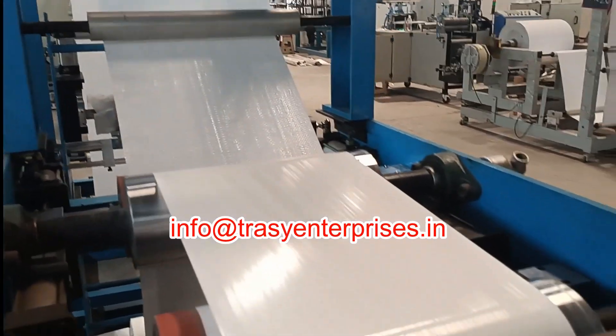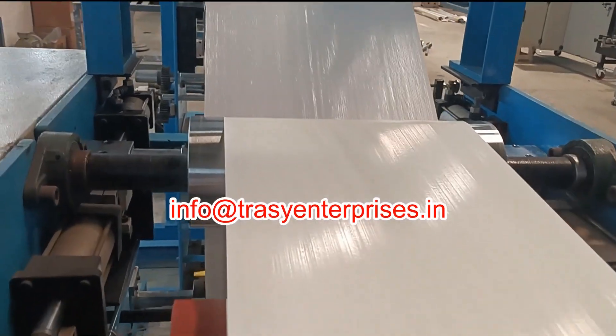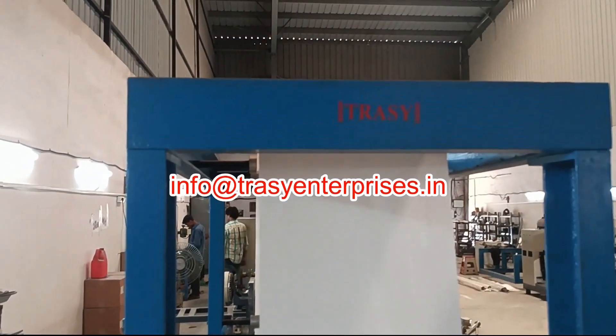The resulting adhesive tape is waterproof and highly durable, making it ideal for packing, sealing, and reinforcing of cartons, containers, and joints in industrial packaging or construction.